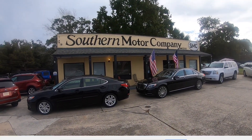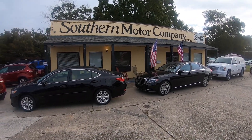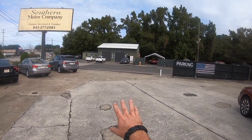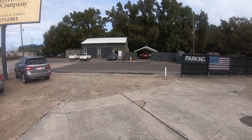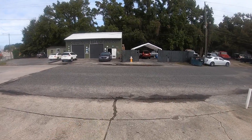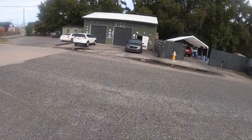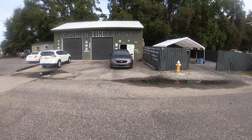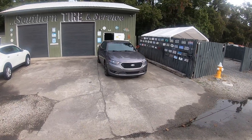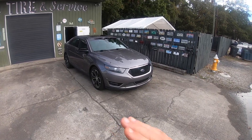All right everybody, we're back at it again here at Southern Motor Company. Today we got a cool one to go film. Y'all ready for this? Come on, follow me, let's go. You can kind of see it right over there right now. This is really something kind of special, and it's so special I even took some notes and wrote a few things down about it. What we have here is a 2014 Ford Taurus SHO.